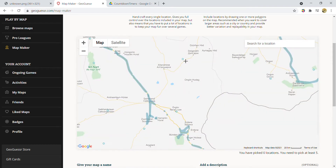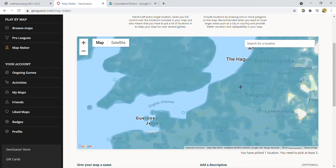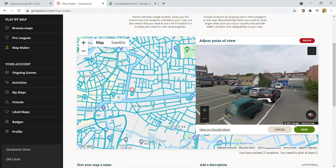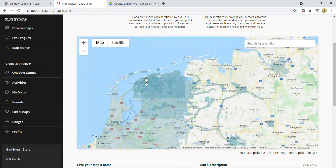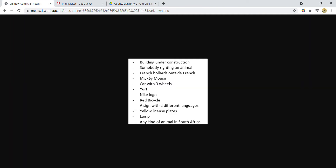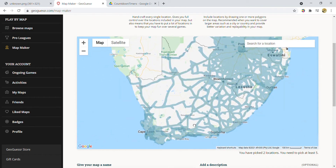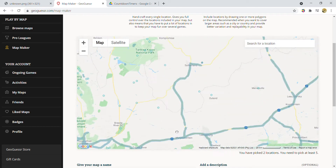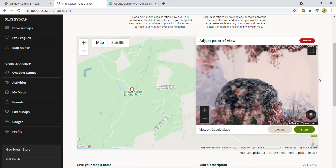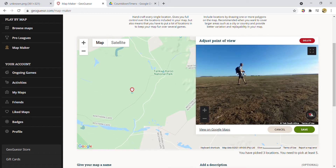We're two down. I should have those locations saved. Now with 16 minutes to go, we're going to look for an animal in South Africa. That shouldn't take too long — let's just go to a national park. First try unfortunately didn't work; maybe there's a bee but I'm not going to count that as an animal.